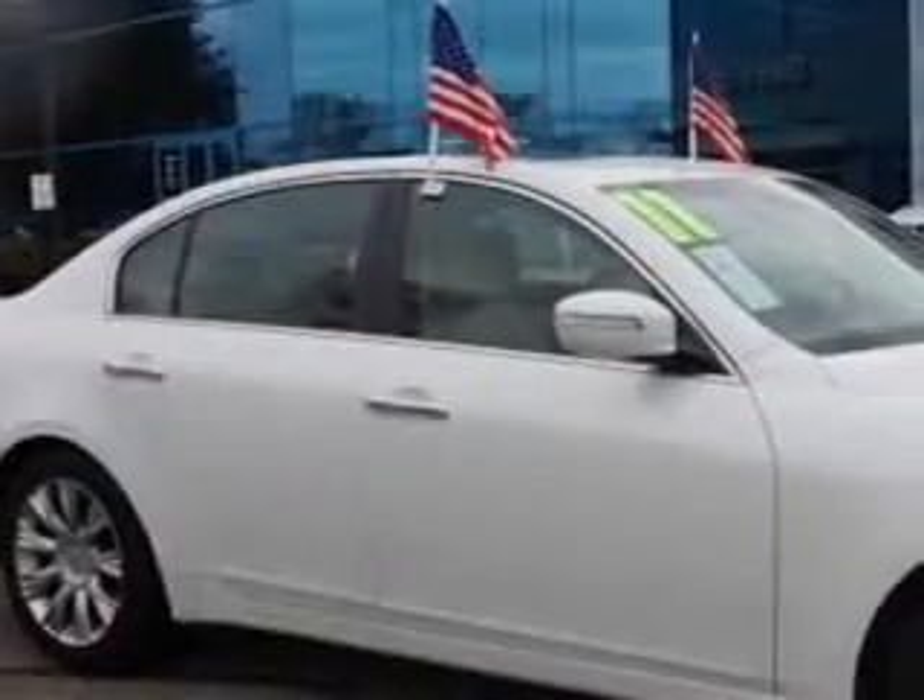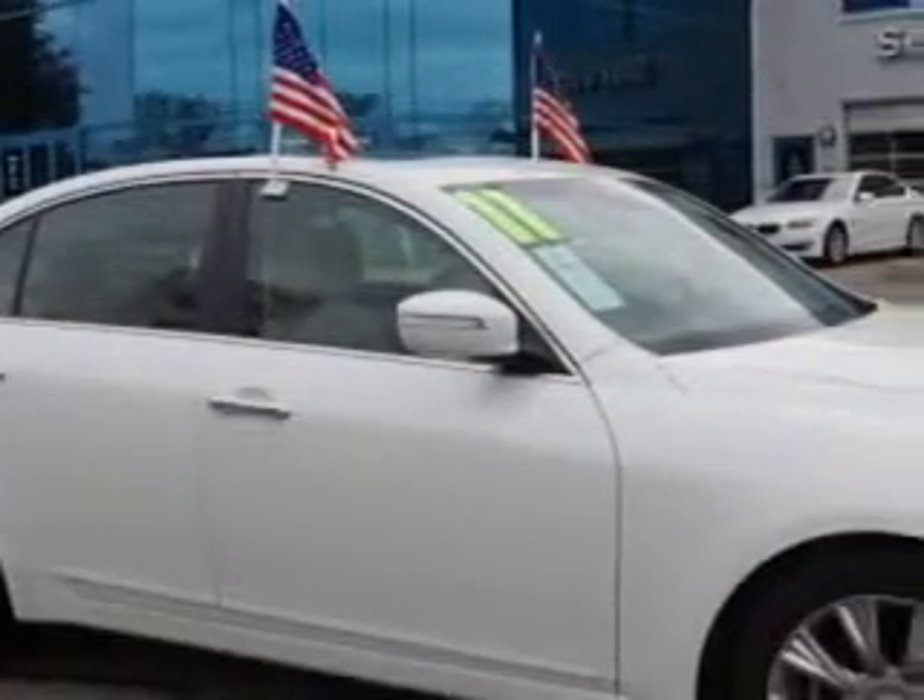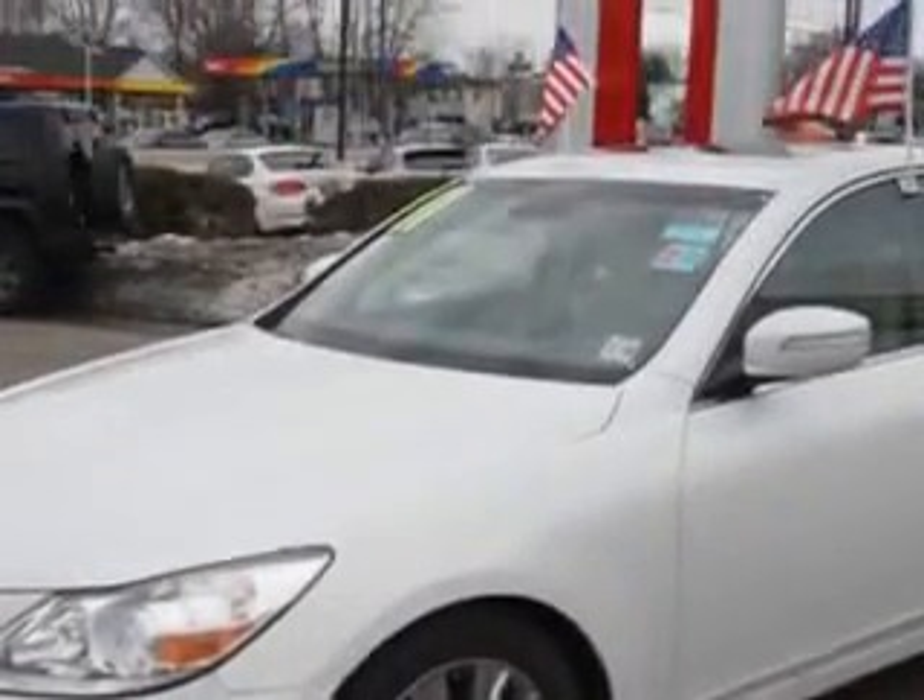Check out this 2011 Hyundai Genesis, equipped with a 6-cylinder engine and an automatic transmission with 84,288 miles. Enjoy an impressive 27 miles to the gallon on this great car, with features like the Premium Navigation Package and Premium Package.